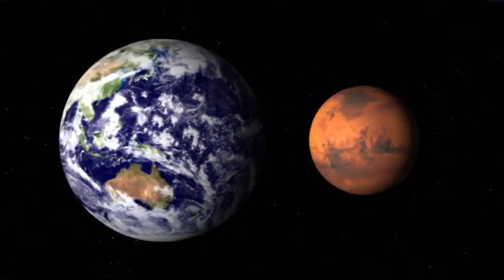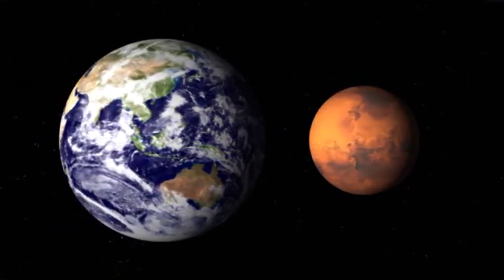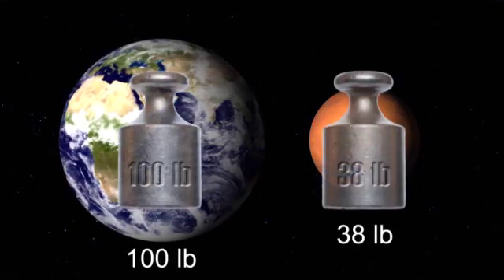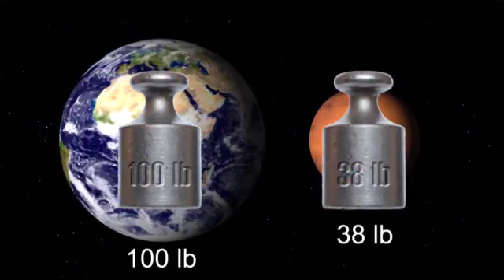Mars is roughly half the size of Earth, but is less dense, leaving it with only 37 percent of Earth's gravity. A 100-pound person would weigh just under 38 pounds on Mars.